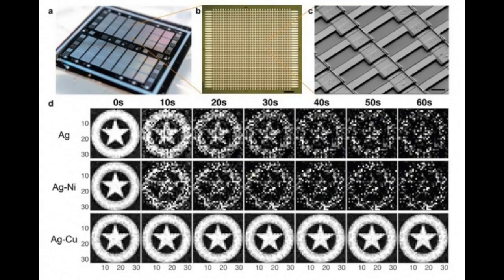As a first test of the chip, they recreated a grayscale image of the Captain America shield. They equated each pixel in the image to a corresponding memristor in the chip, then modulated the conductance of each memristor relative to the color in the corresponding pixel. The chip produced the same crisp image of the shield and was able to remember the image and reproduce it many times, outperforming chips made of other materials.